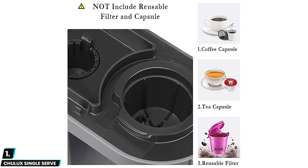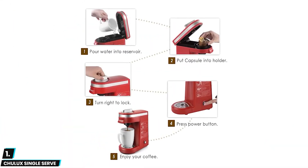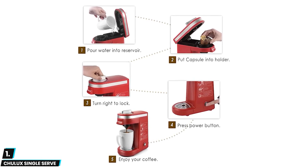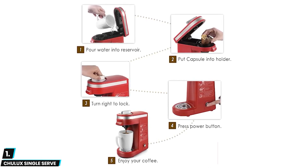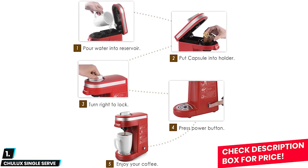This is also easy to use and clean, even for inexperienced brewers. The locking top and capsule compatibility ensure that the coffee making process isn't complicated or messy. The removable drip tray is easy to clean and also allows users to brew coffee directly into a travel thermos — so if you are traveling a lot and live alone, this one is for you.